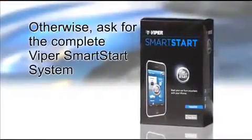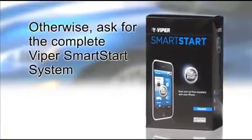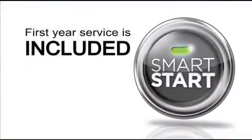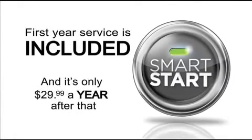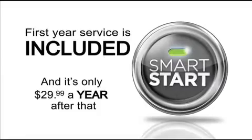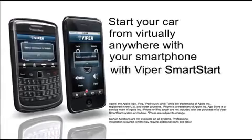Otherwise, ask for the complete Viper Smart Start system. The first year service is included, and it's only $29.99 a year after that. Start your car from virtually anywhere with your smartphone with Viper Smart Start.